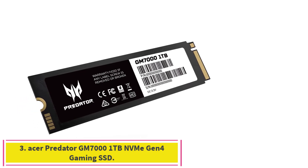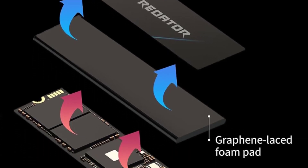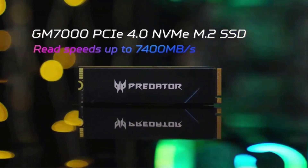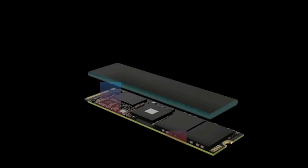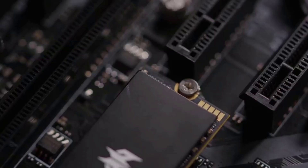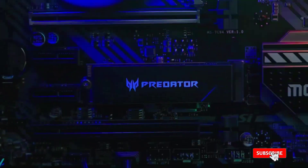Number 3: Acer Predator GM7000 1TB NVMe Gen 4 Gaming SSD. With blistering throughput speeds and fine benchmark results, Acer makes a splash with its Predator GM7000, the first PCI Express 4.0 SSD in its line and every bit as lethal as its gaming laptop and monitor brandmates. Slightly exceeds its rated speeds, with good all-around benchmark performance, 256-bit AES hardware-based encryption, free cloning software, and PlayStation 5 compatibility.